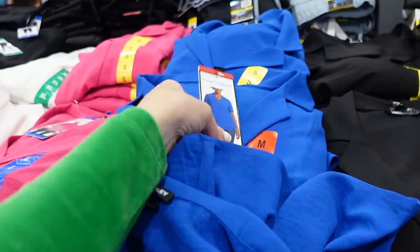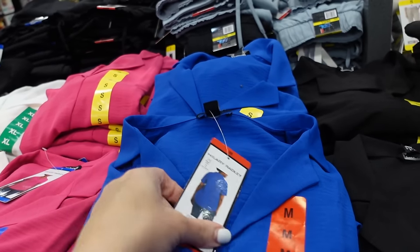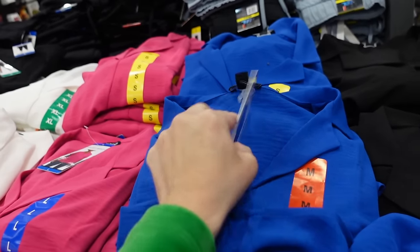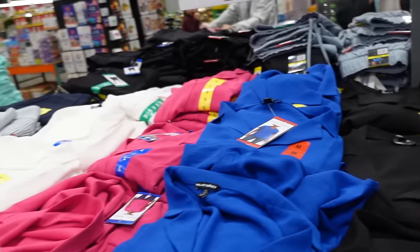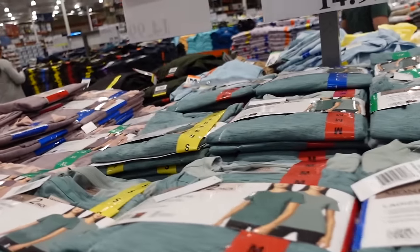New blouses from Hillary Radley have a polo collar and relaxed fit — the polo collar is huge for 2024. Good coverage in the back, available in blue, pink, black, and white, and they're $13.99.